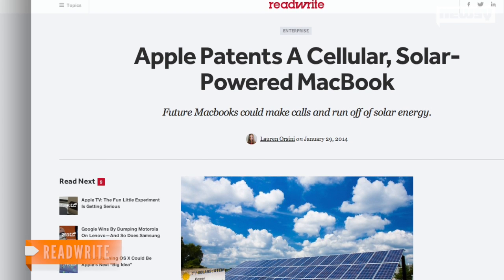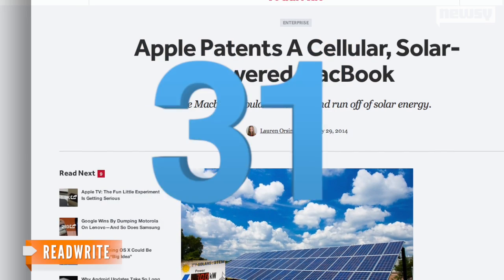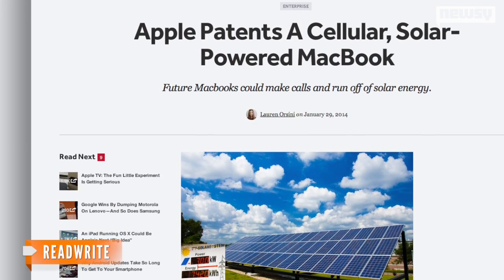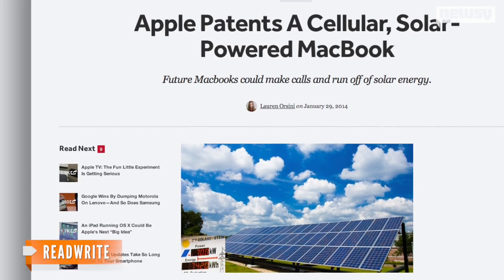According to Reid Wright, Apple was also granted 31 other patents on Tuesday. Those reportedly included patents for the original iPhone and OS X's magnifying dock.